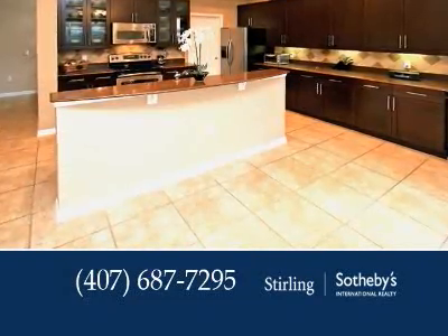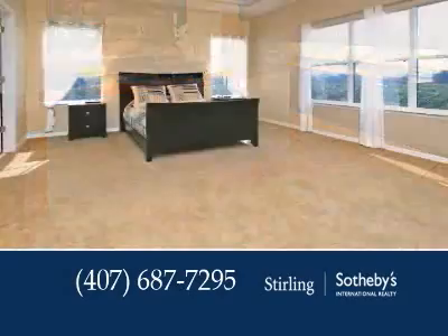Aspiring chefs will delight in the gourmet kitchen with stainless steel appliances and silestone counters.